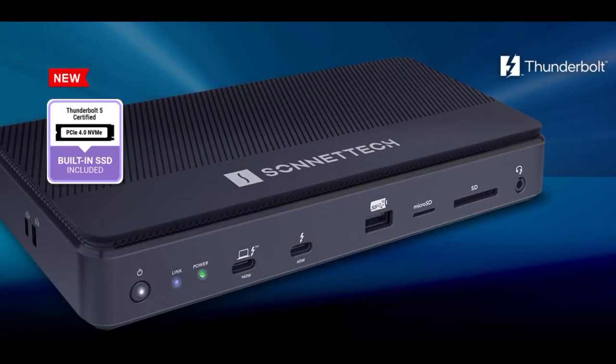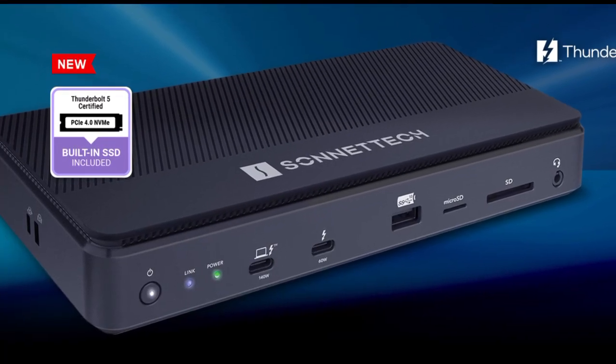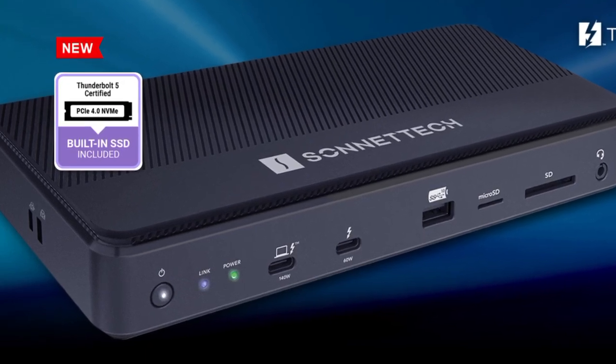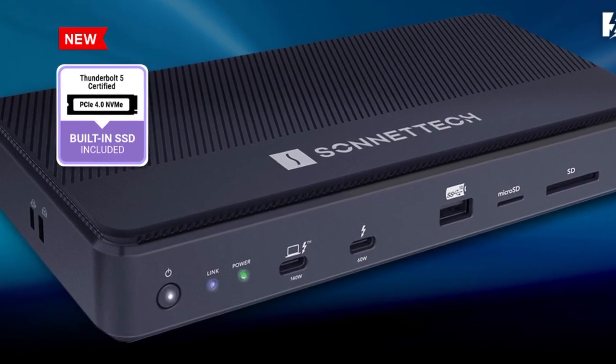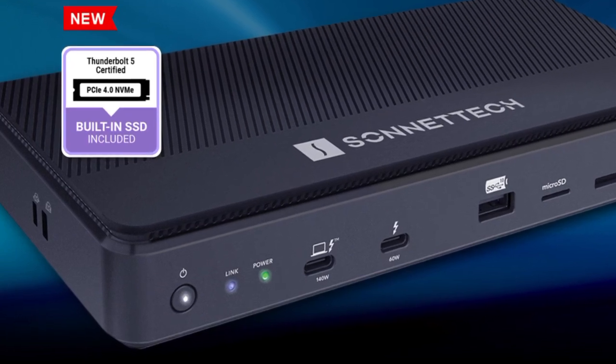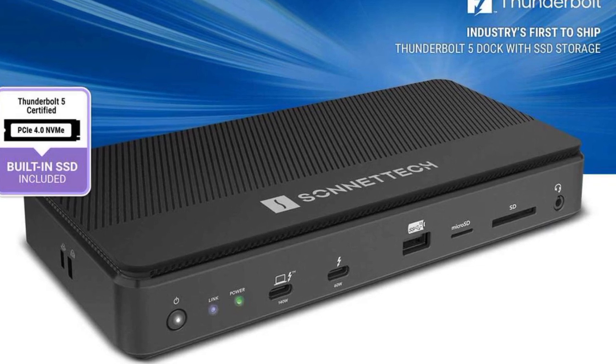The docking station has three additional Thunderbolt 5 USB-C ports, one of which can charge devices with up to 60W, while the other two ports can provide up to 15W. Sonnet has passed on HDMI and DisplayPort and instead opted for a total of four USB-A ports, 2.5Gbps Ethernet, and an SD/MicroSD card reader.